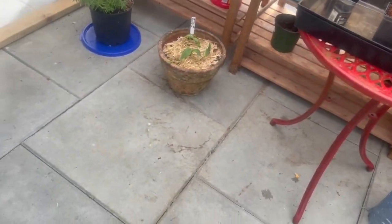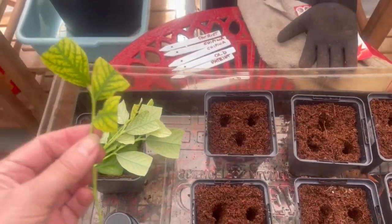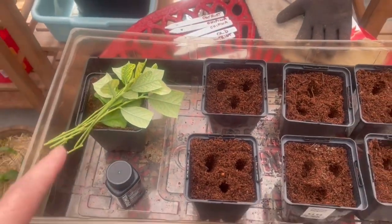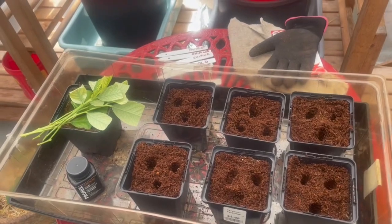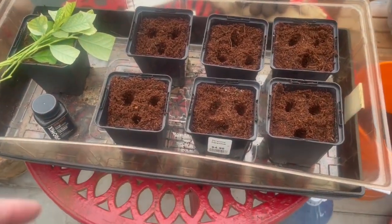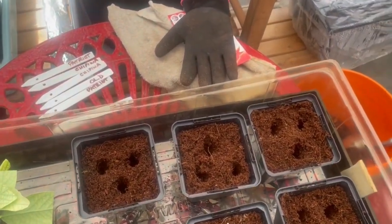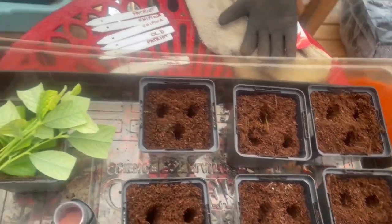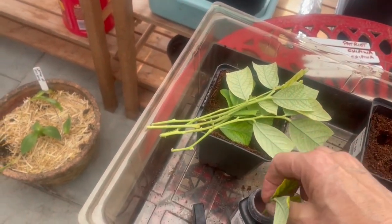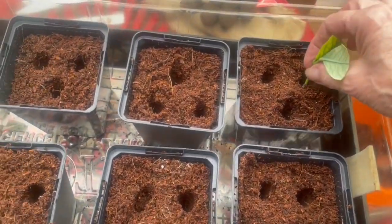I've taken all my cuttings and made them small. What I do is cut the leaves down — you don't need a full leaf. Just make sure there's no bugs or grubs on them. The reason you cut them down is you want the leaves for photosynthesis, but you don't want the leaves to be trying to grow too much — you want the production to be all in the roots. I've made six cuttings of the old bush, which is not doing much producing anyway. A little bit of rooting hormone, pop it in the hole, and just leave it.